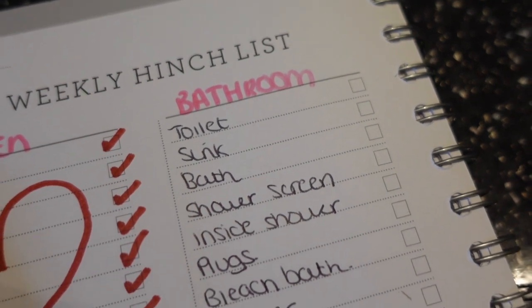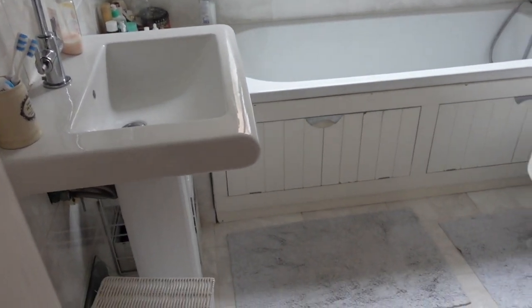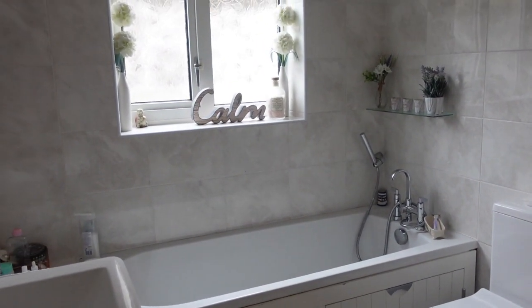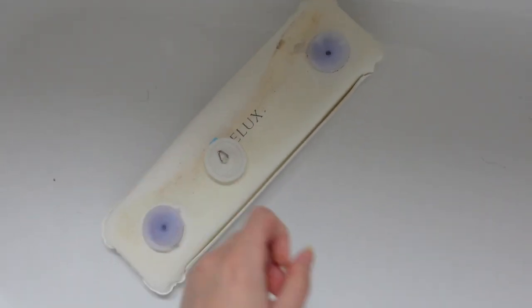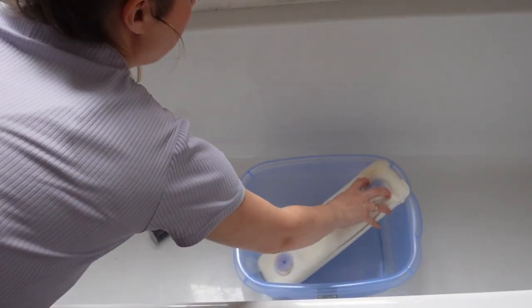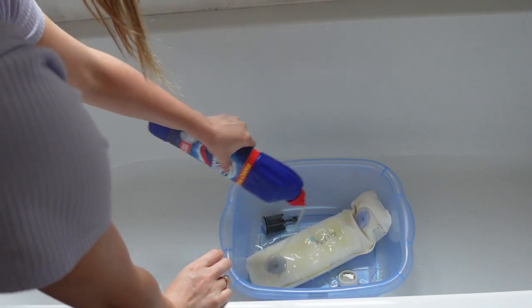Now it's time to move on to the bathroom, which was just not at its cleanest. The first thing I want to do is what I call a bleach bath. I take anything around the bathroom that's looking a bit worse for wear — as you can see this plug was seriously disgusting. I take out all my plugs and also the headrest I use for my bath, put them in a bowl, fill it with bleach and boiling water, and it cleans everything perfectly, removing any mould and mildew.